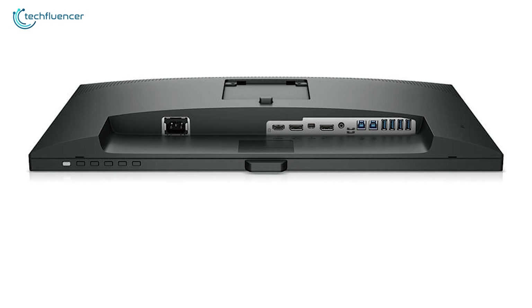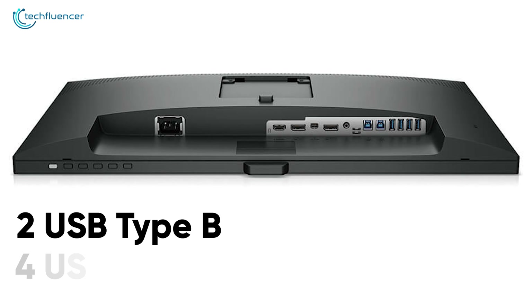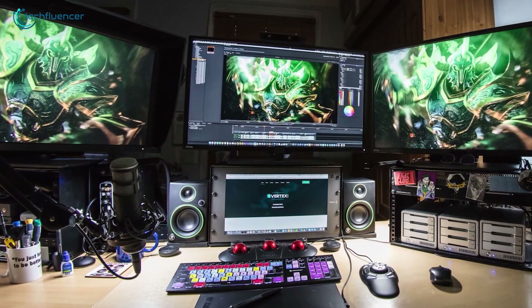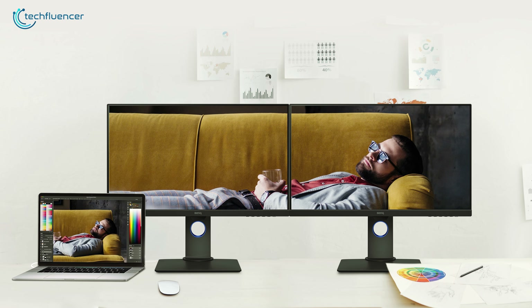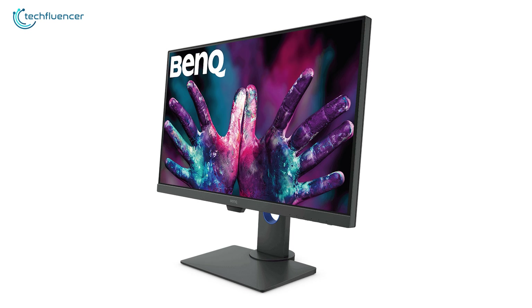This monitor incorporates a total of 6 USB ports comprising 2 USB Type-B and 4 USB 3.1 ports that will be useful for users who have a lot of devices to work with. If you are looking for a decent UHD monitor for photo editing works for your MacBook Pro, then the BenQ PD2700U will be glad to serve you.